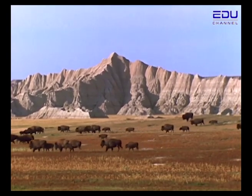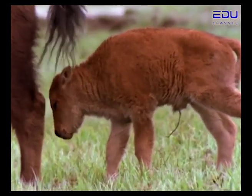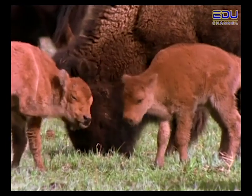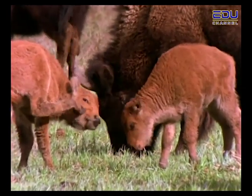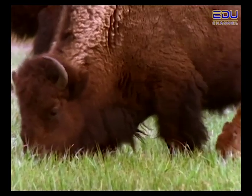The snow has melted — it is springtime across the plains. Every year, between April and June, new calves are born. After only a few days, baby bison develop a strong relationship with the herd.